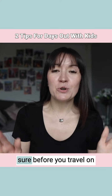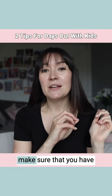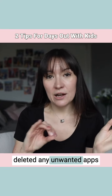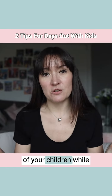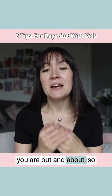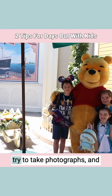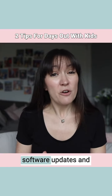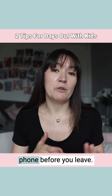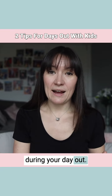Speaking of phones, make sure before you travel on your day out, you've had a little cleanup of your phone. Make sure that you have deleted any unwanted apps and you've checked the storage space available, because you're going to want to take photos and videos of your children while you are out and about. There's nothing worse than trying to take photographs and your phone telling you your storage is full. Also make sure any software updates are done on your phone before you leave, so you're not dealing with a glitchy phone when you're trying to access apps during your day out.